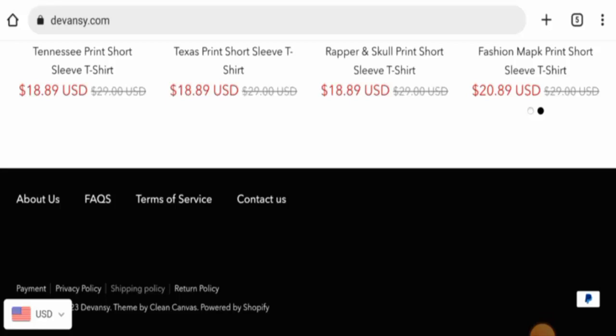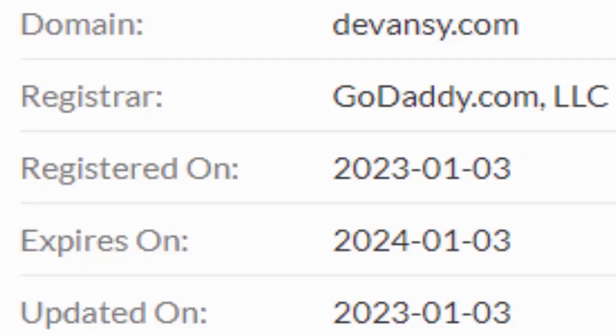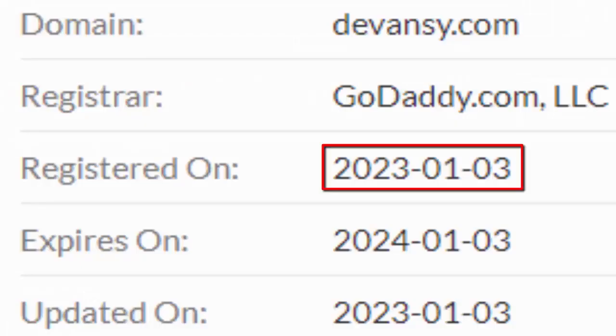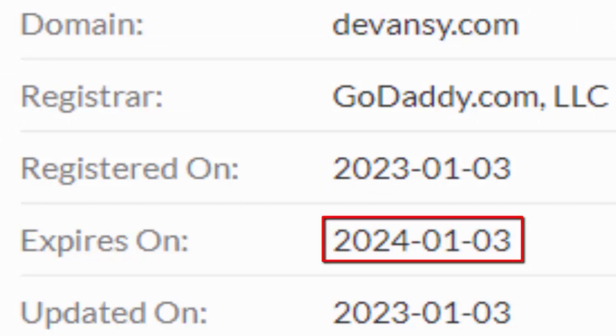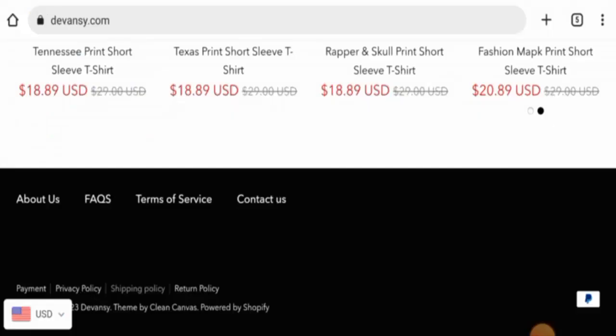This website is secured by the HTTPS protocol and SSL integration to keep the details and transactions safe, which is a good sign. If you want to know about the domain age, this website was created on 3rd January 2023 and it will expire on 3rd January 2024, which means it is less than six months old and cannot be trusted.